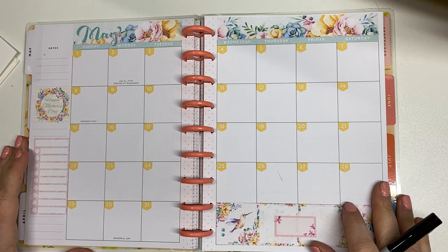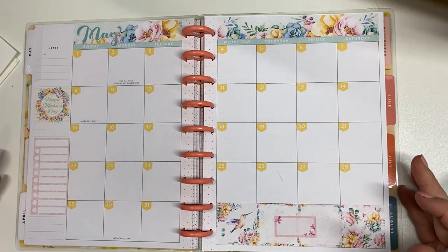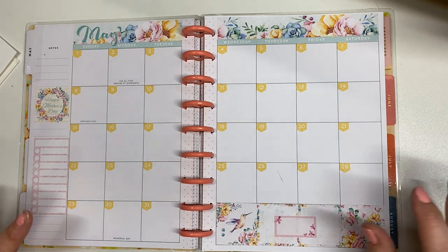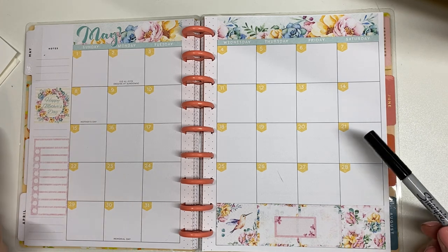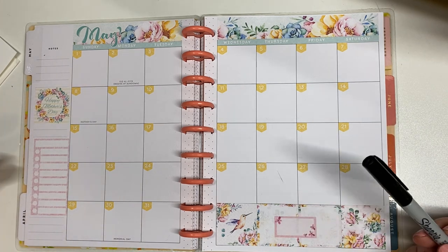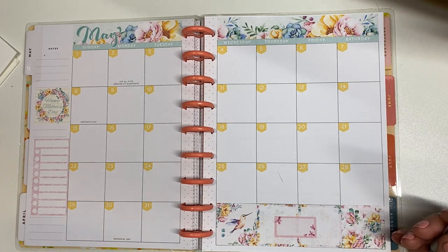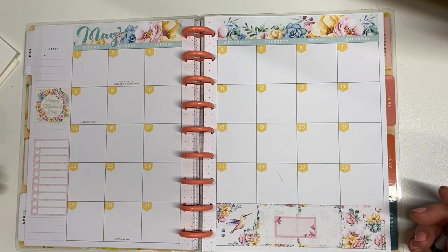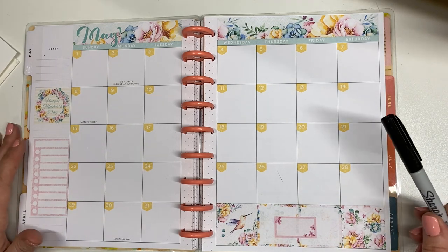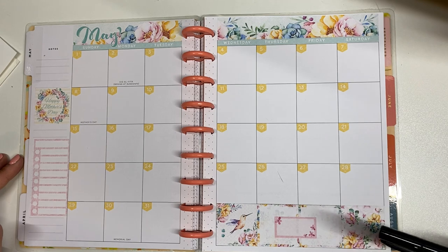Hi everyone, welcome to my channel. My name is Lisa and today I am going to set up my May monthly calendar. Every single month I use a calendar. I put down all of my paydays, all of my bills that are due, any special events, things that I need to remember. And this helps me to prepare my paycheck budgets because I am a paycheck budgeter. So it's nice to see on which Fridays my paychecks fall and what bills are due in each pay cycle.